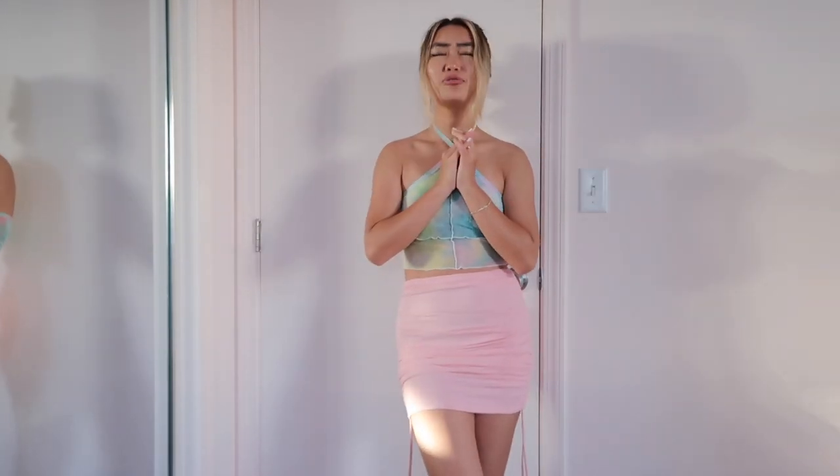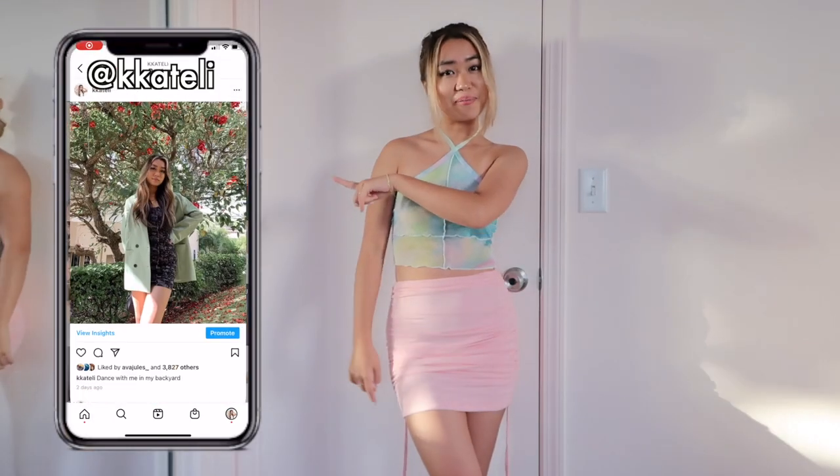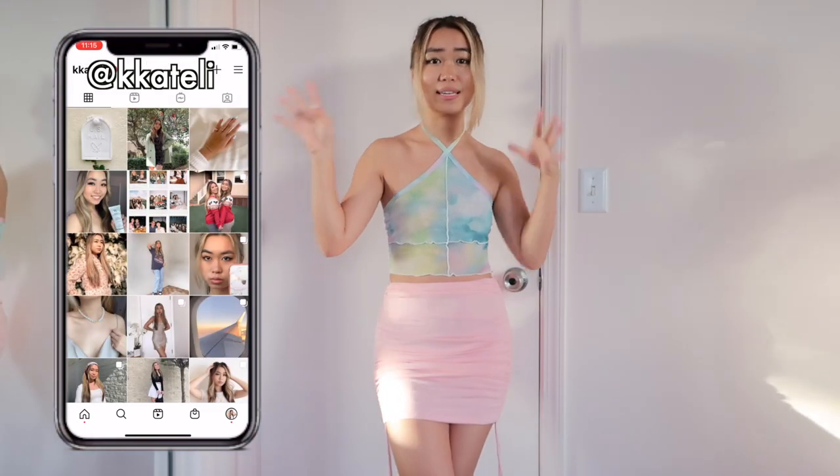That is all I have to show you in this video — I hope you guys enjoyed it! I had so much fun filming this and putting all the outfits together. If you want to see more of these, let me know in the comments down below. Follow me on my Instagram because I'm always posting fashion inspo and stuff like that.